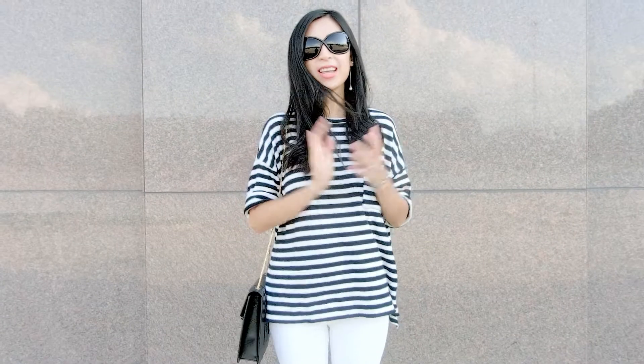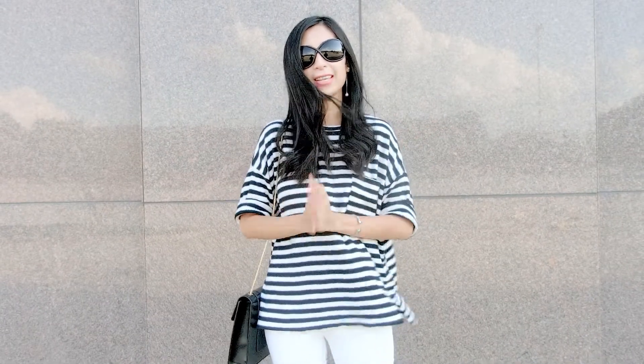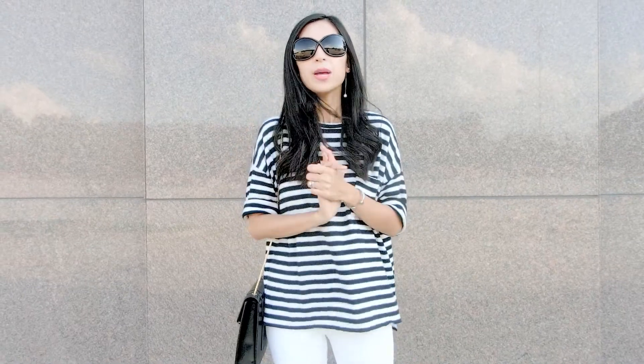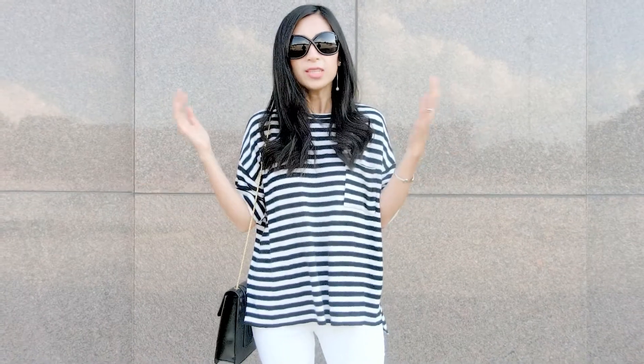Hey guys, welcome back to another 'What To Wear' video. In today's video I'm going to show you how I put together a lazy day outfit where I don't really feel like dressing up but I still want to look put together. I'm in one of those moods where I want to look comfortable and not put a lot of effort into my outfit.